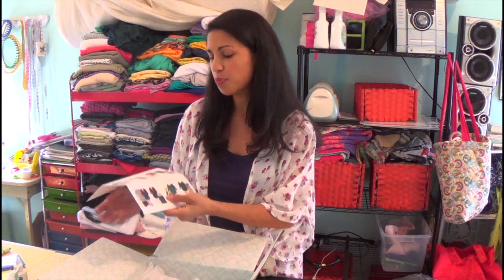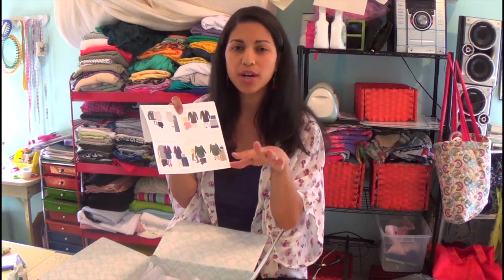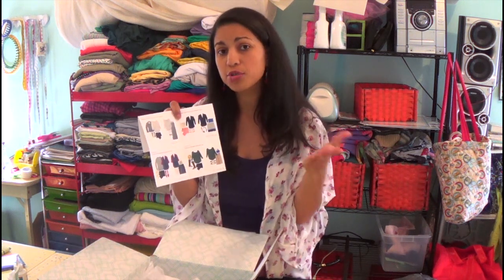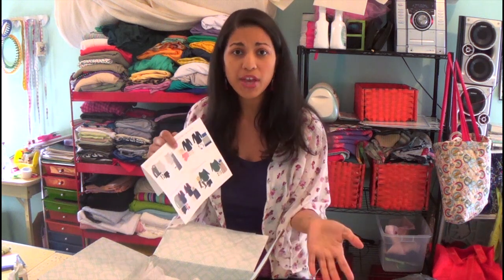For those of you that don't know what Stitch Fix is, it's this online service. Basically what you do is you go online and create your own style questionnaire that you fill out. It will walk you through a ton of questions, show you lookbook images, and you get to rate them — like 'yeah, I would wear this' or 'no way' — so your personal stylist can get a feel for exactly what type of items you would most likely like to wear.